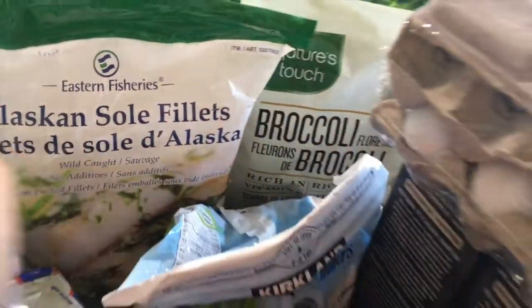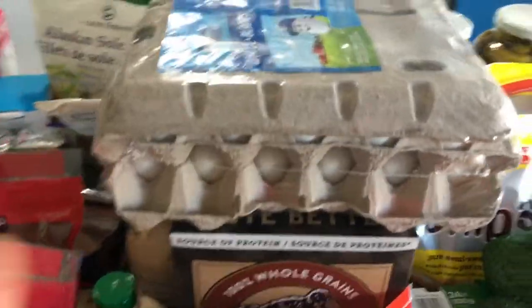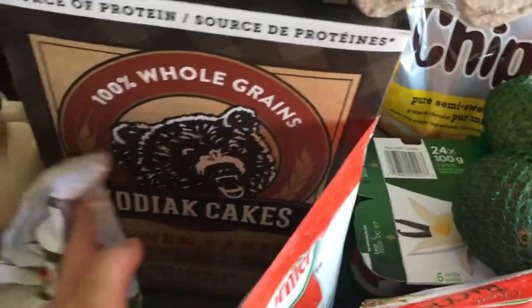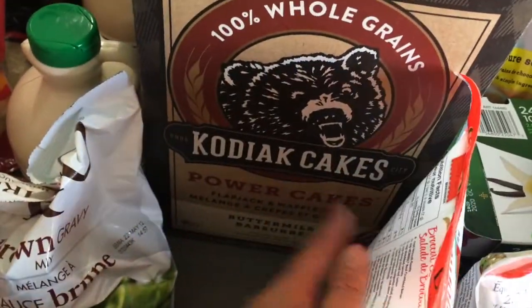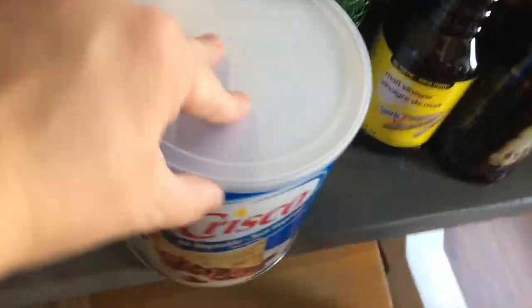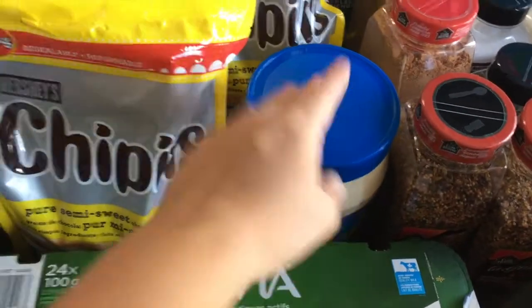There's frozen broccoli in the back here. And this is where you can really see that we're stocking up a bit. We've got eggs, gravy mix, two of these maple syrups, three of these pancake mixes, two bacon, one big tub of Crisco, two bags of avocados, yogurt, a thing of mayo, two things of chocolate chips, and two big things of pickles. I don't know how those are going to fit in the fridge.